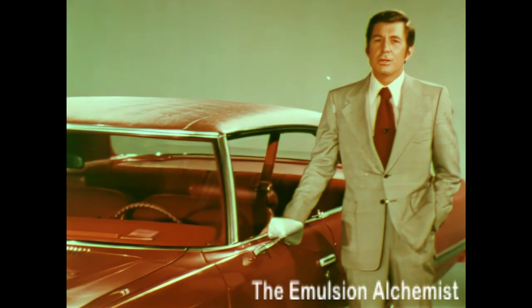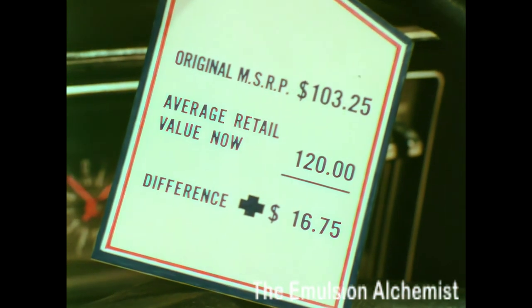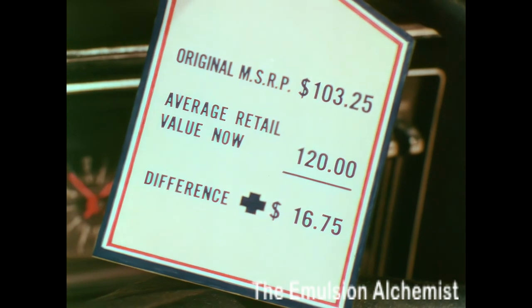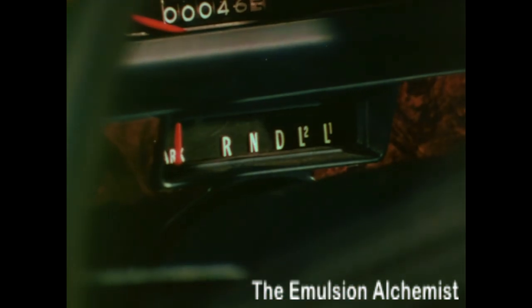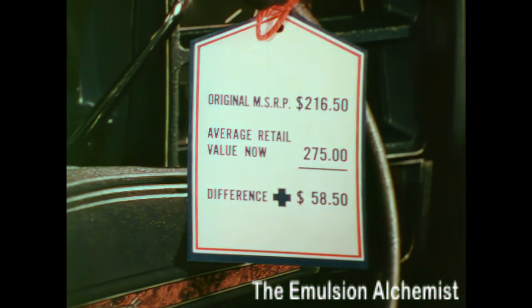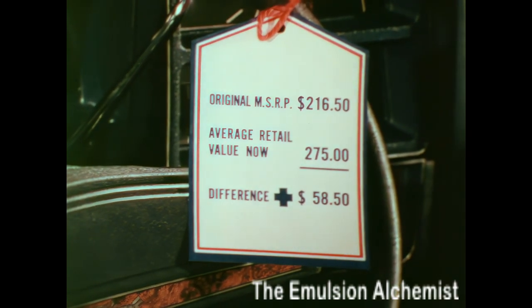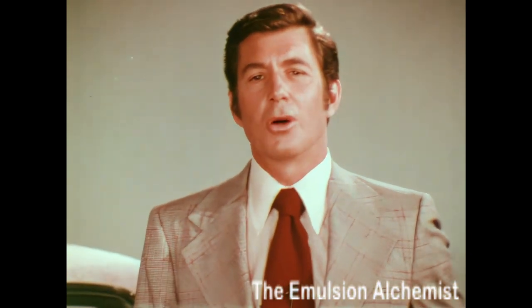After two years, the average retail value for power steering for a Nova is more than the equipment cost originally — your customer has actually made $16.75. The same applies for an automatic transmission in a Chevelle — your customer actually made money at trade-in, not to mention the driving pleasure enjoyed with automatic shifting. These are just a few examples; you should develop others using figures from your own area.